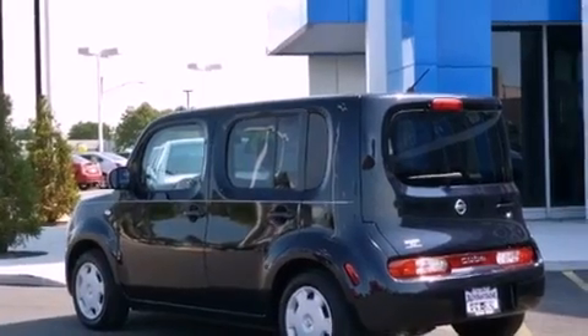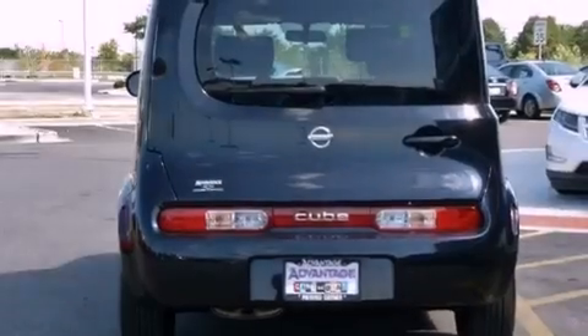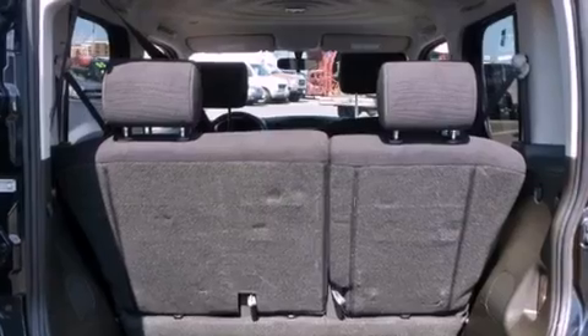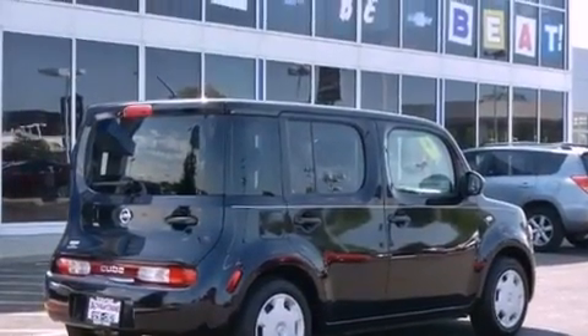All the following features are included: a low tire pressure indicator, full power accessories, a rear window defroster, a security system, privacy glass, rear impact crumple zones, traction control, multi-reflector halogen headlights, keyless entry, and this vehicle has fewer than 46,000 miles on the odometer.